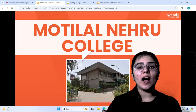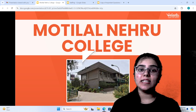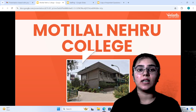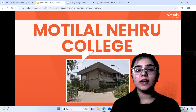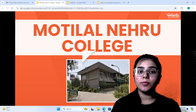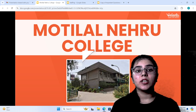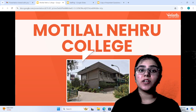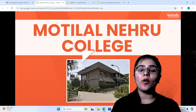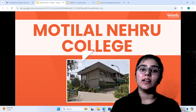So today we will know about Motilal Nehru College. We have started a series where we review the North and South campus colleges from Delhi University. We have already reviewed famous colleges like Venkateswara College, Lady Shri Ram College, Atmaram Sanatan Dharm College, Hansraj College, and Hindu College. So today we will know about another South campus co-ed college, whose name is Motilal Nehru College.